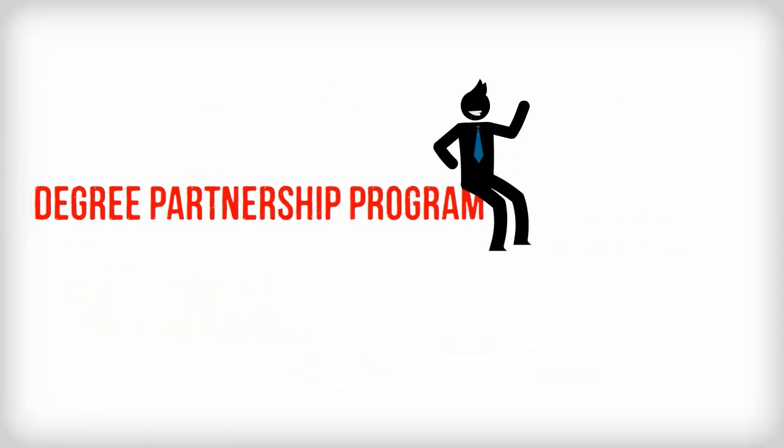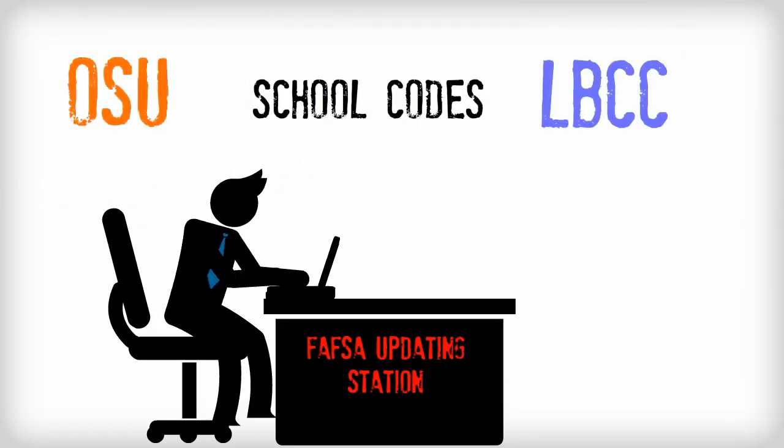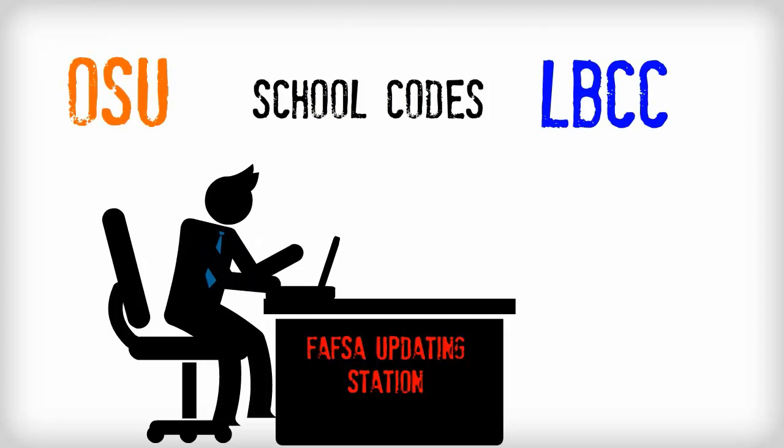When you enroll in the Degree Partnership Program, it's a good idea to update your FAFSA to include the school codes for both OSU and LBCC. This way, either school will be able to award you aid.